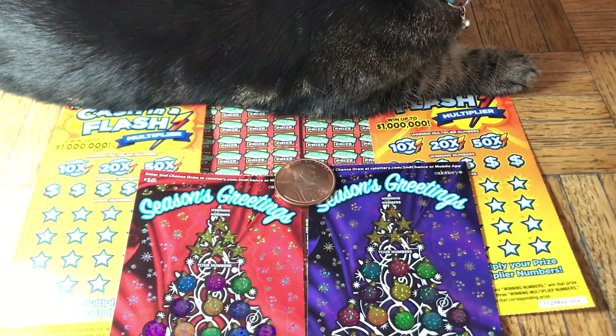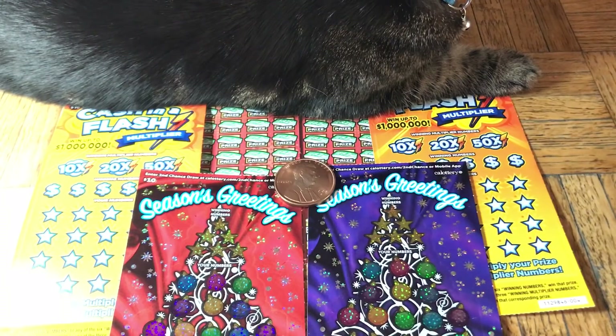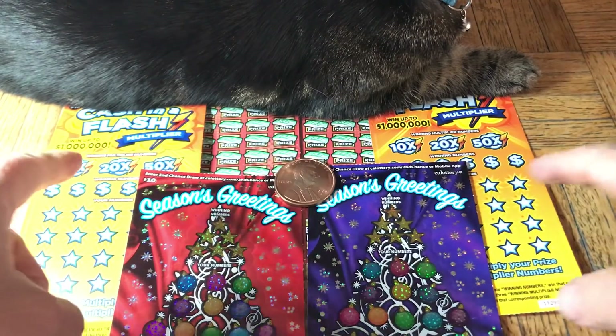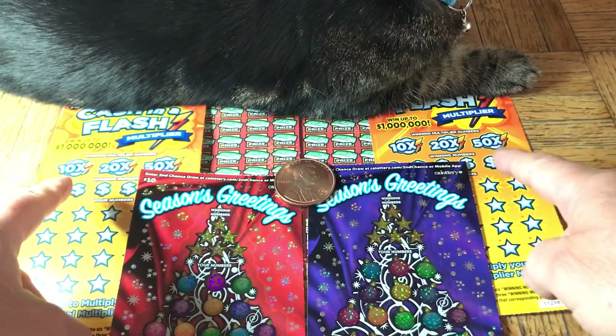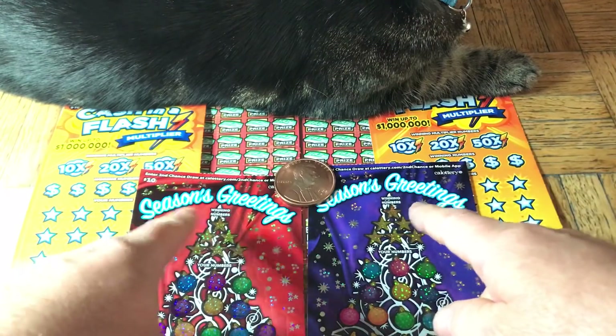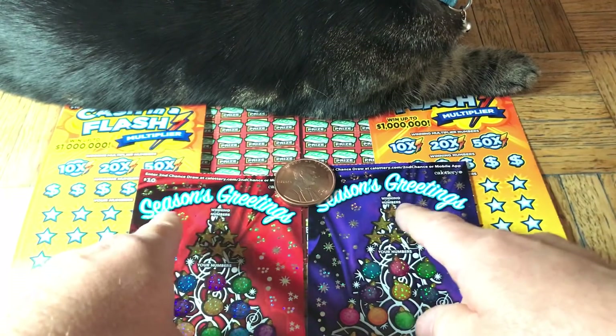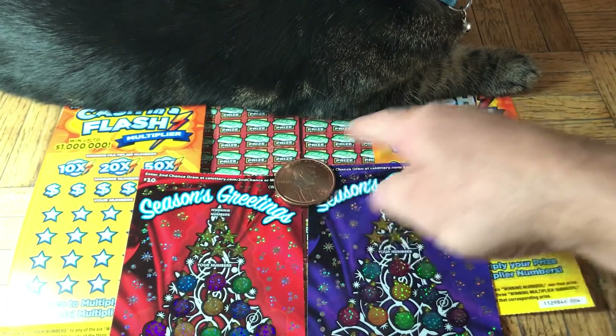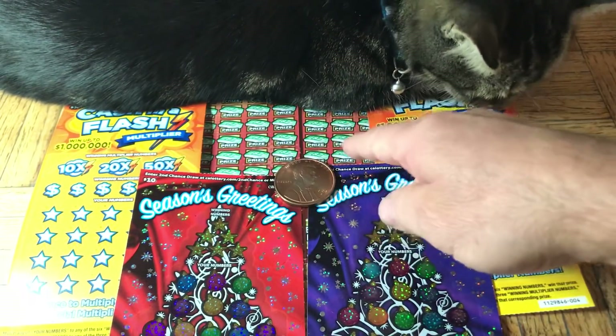Hey folks, Johnny has got the lotto scratching and we are scratching a $100 batch of California scratch tickets today. We are doing a mix of tickets as is typical — we have a pair of $10 tickets, two of the cash in a flash $10 tickets, and two of the three flavors of the $10 season's greetings.